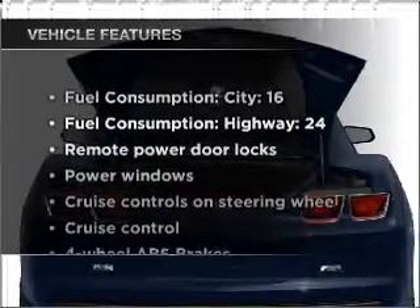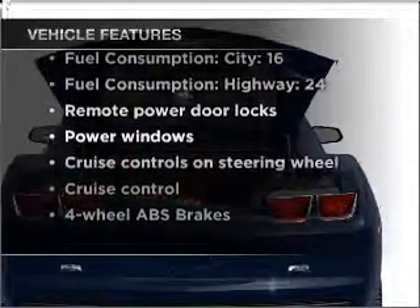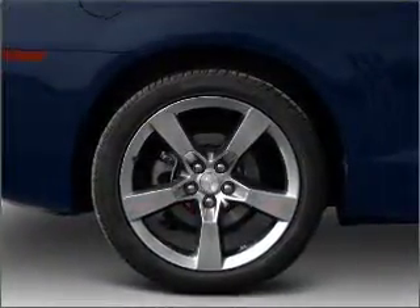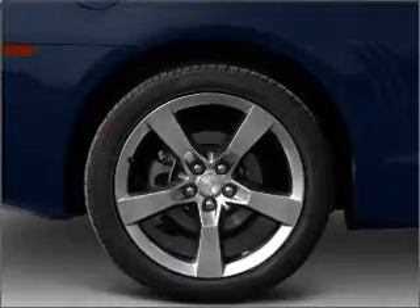Plus enjoy these notable features that are included in this vehicle: air conditioning, power door locks, power windows, power steering, cruise control, power mirrors, and AM FM stereo with a CD player.